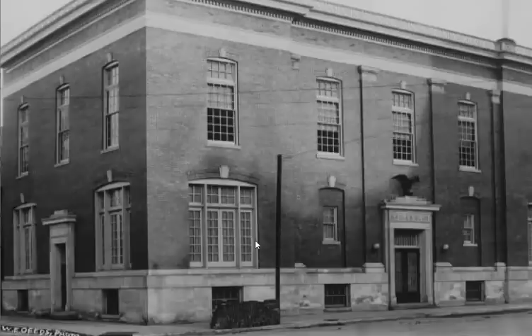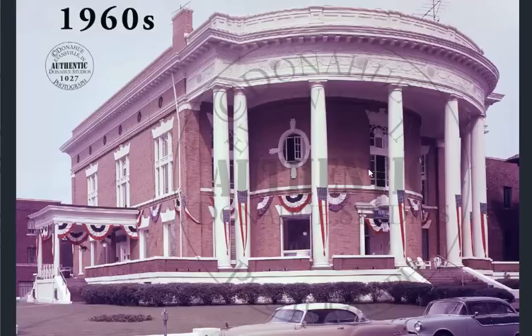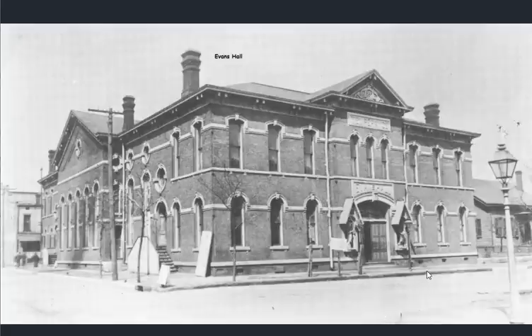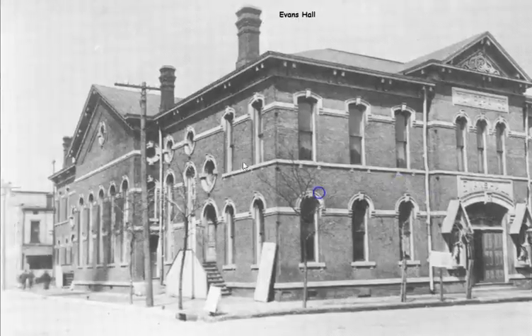Of course we have the Eagles — the Fraternal Order of Eagles — their eagle present in Evansville. I believe we're looking at the library here, the Willard Library. An Elks home this time — the Eagles and the Elks both present in Evansville. A beautifully constructed hall with statues on either side of the entrance and a lot of circular windows down the side — interesting.